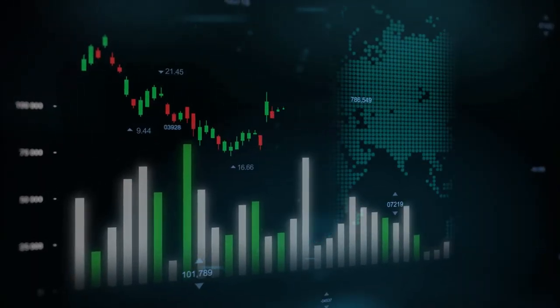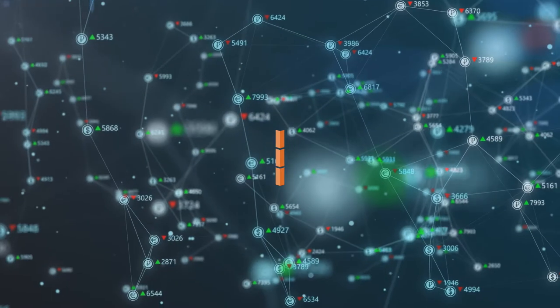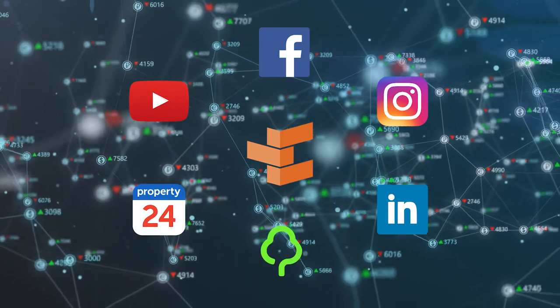By using one of our associated property management systems, your property details are directly integrated, meaning all you need to do is activate your listing to be seen on various online marketing platforms.